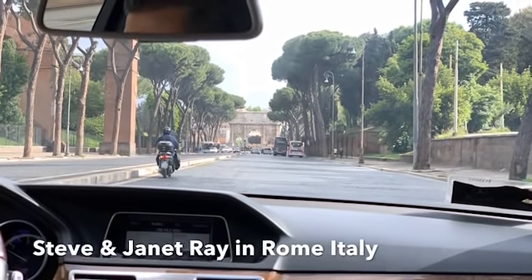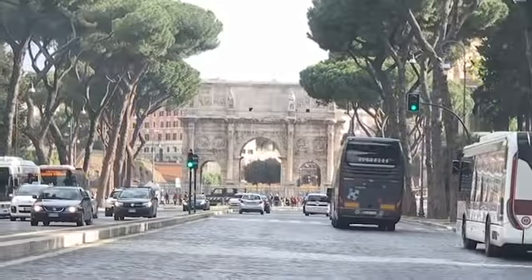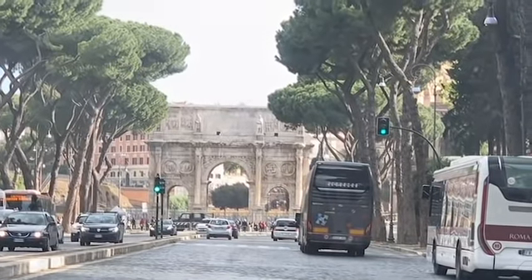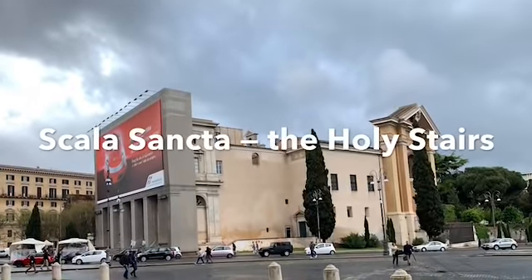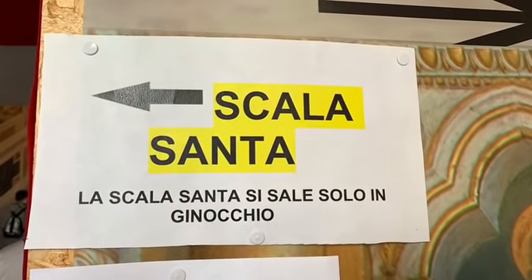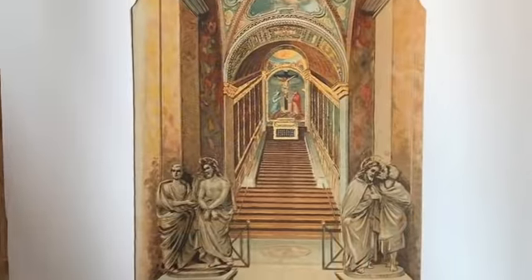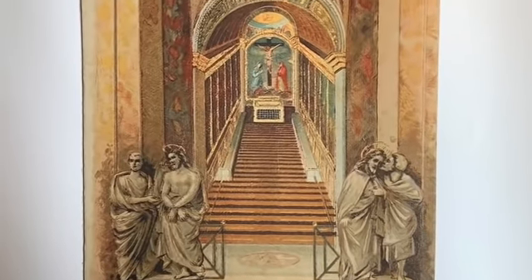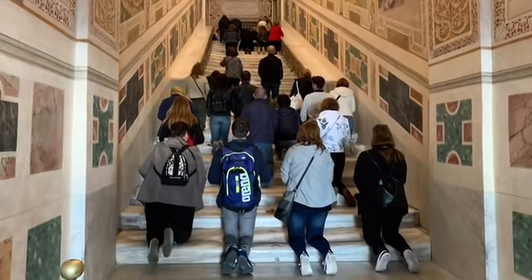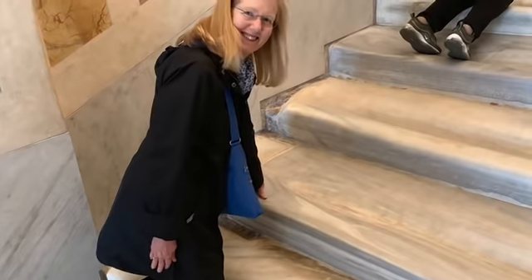It's Sunday morning here in Rome, so we decided to go to Mass and to see the Scala Sancta, newly restored. We got an Uber and arrived at the Scala Sancta Church, went in to see the stairs that were from the Antonia Fortress in Jerusalem. They're out in the open without a covering for people to see, only for a few months, and then they're going to be covered again. So we're glad we got to come and see them now.